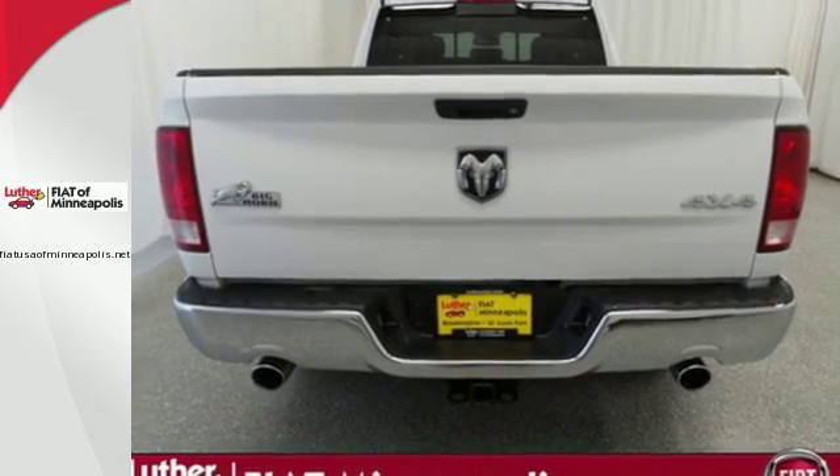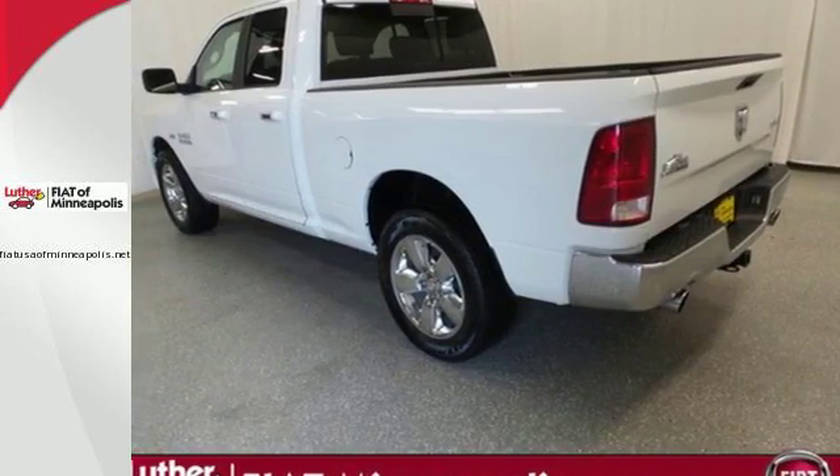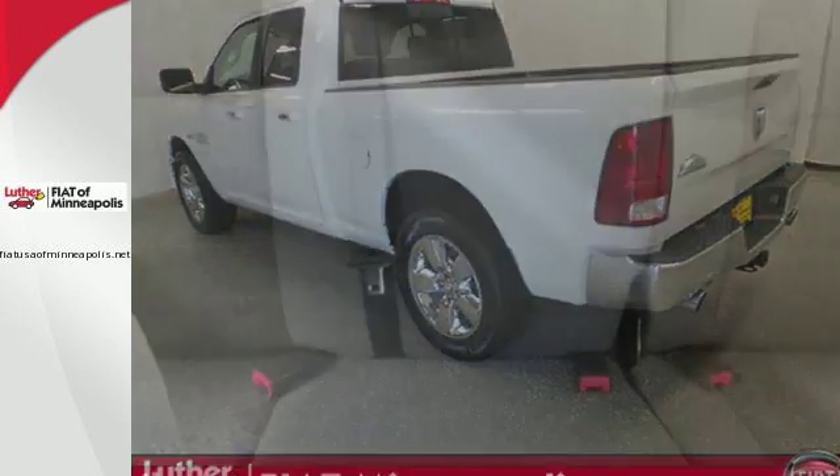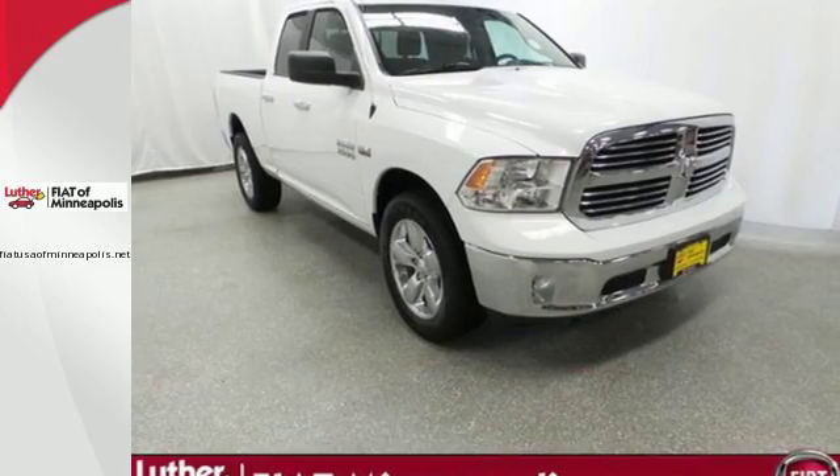The Uconnect audio system and remote USB port are only the beginning of the long list of features of this hard-working truck. This Ram 1500 is durable and rugged, yet capable, smooth, and comfortable.